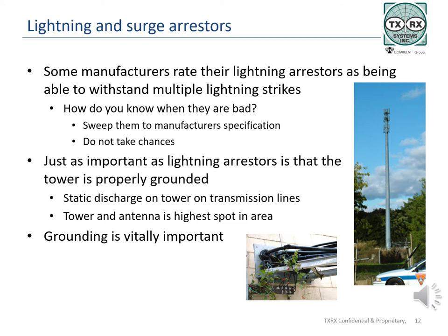Some models of lightning arrestors do not pass DC voltage and therefore cannot be tested with a volt ohm meter. Most lightning arrestors operate by taking the lightning strike from the center conductor of the coax to the outer conductor and ground. Once on the outer conductor, the lightning travels to the ground through the ground kits on the tower and feed line, protecting the equipment further down line. Because of this, grounding continues to be vitally important.